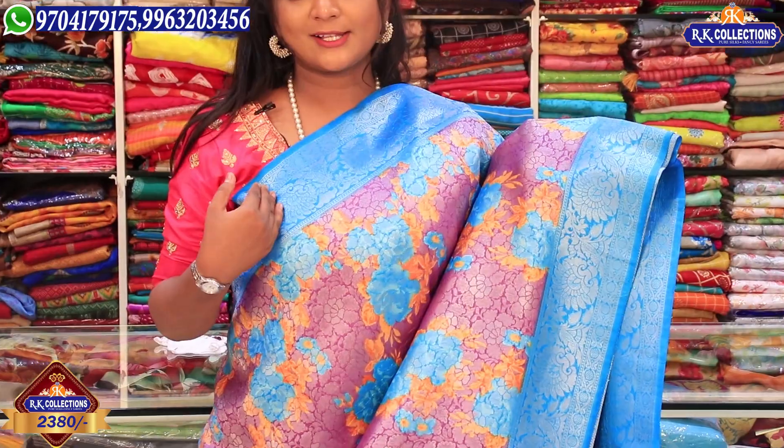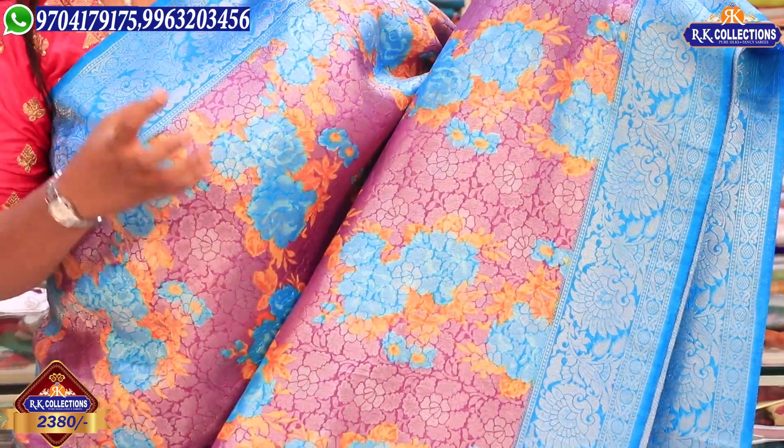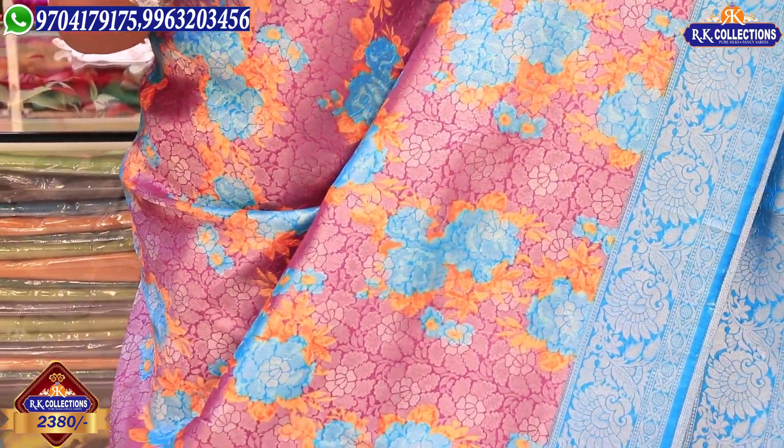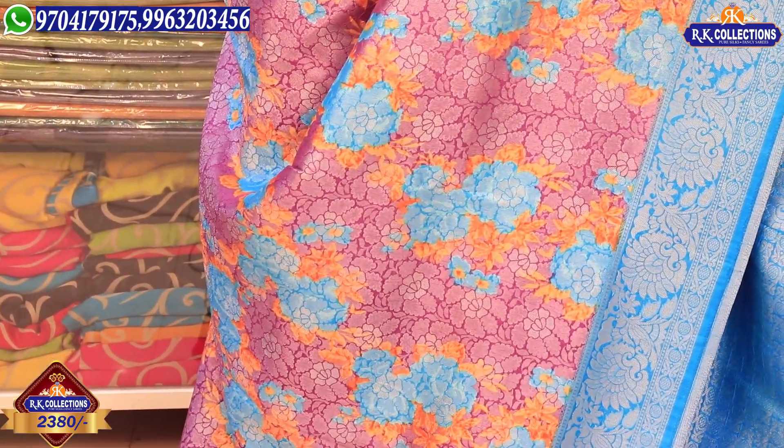In this design, we have a small blue color combination. We have a silver color jerry work. We have a border of 4 inches — it is a complete border. In the middle part, we have a small lavender color combination. We also have a purple color combination with silver color jerry work and a blue and orange color combination.